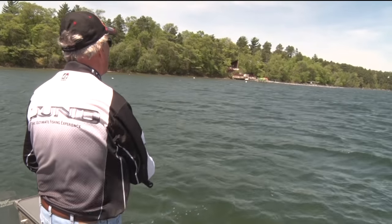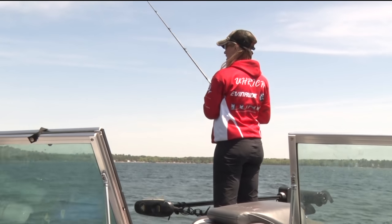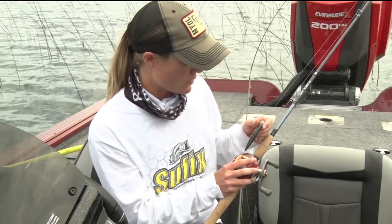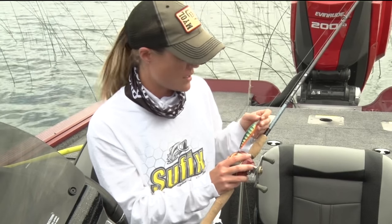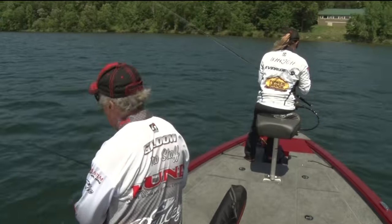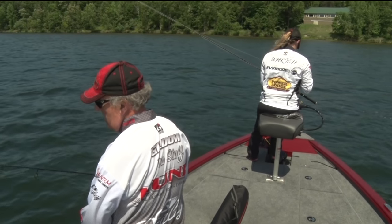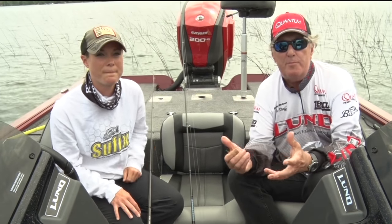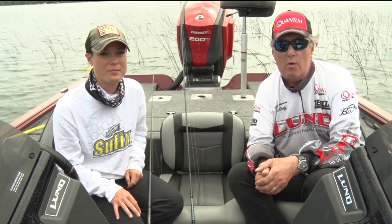The next one is an X-wrap crankbait. You can troll these — I like to cast them personally. They've got a little bit of action to them; you can walk them side to side. They come in different depths, different sizes, different colors. This is a great color, by the way. And you can catch multiple species on them — from bass, walleye, and even pike. Those are the four basic things that most people fish when they're fishing for walleyes.